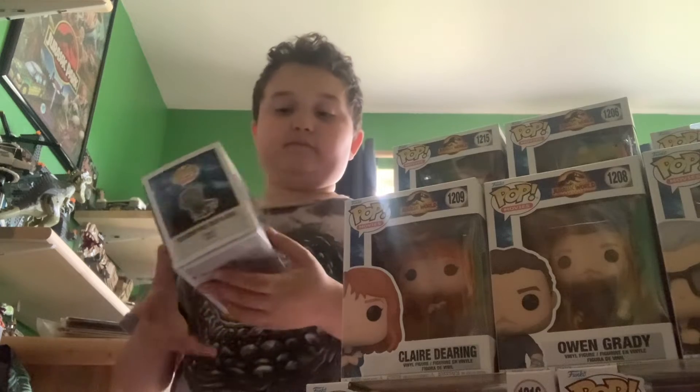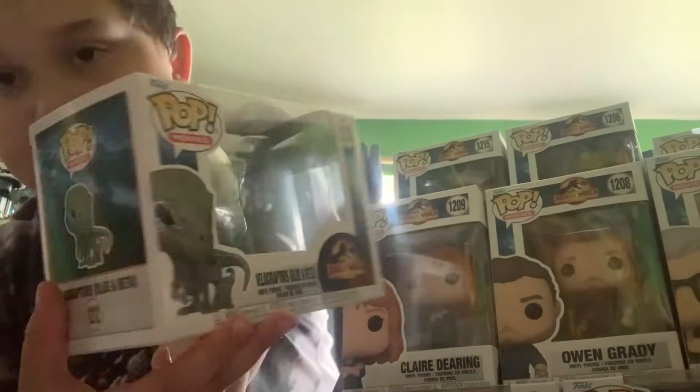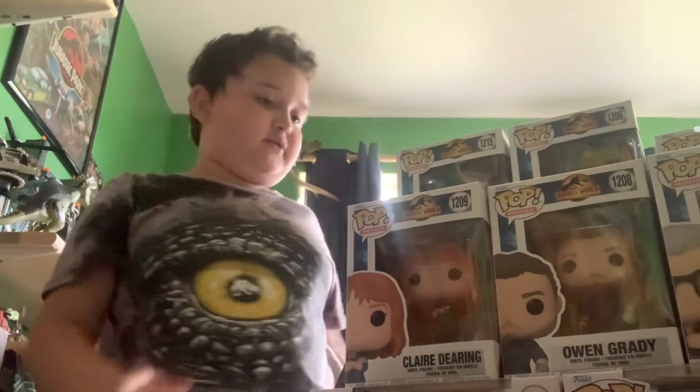Then we have the one I am most obsessed with — probably one of the hardest Funko Pops to find — but I actually ended up picking it up at the Funko Pop store. That's Blue and Beta. I picked them up at the Funko Pop store. None of these are opened — I like to keep my pops in the box.